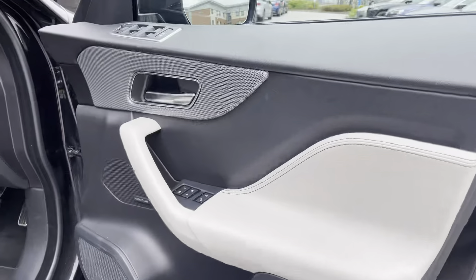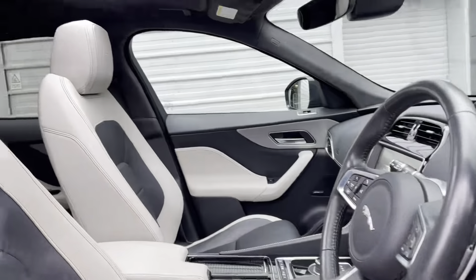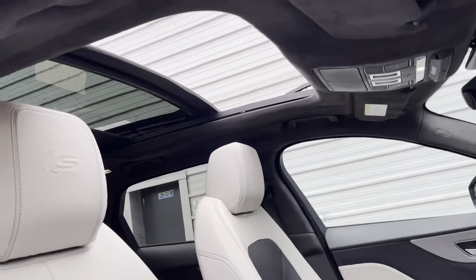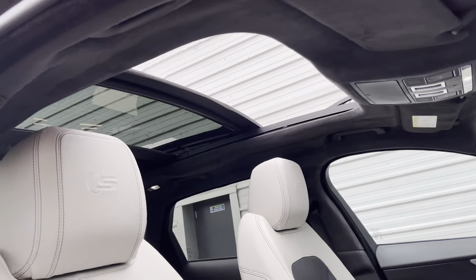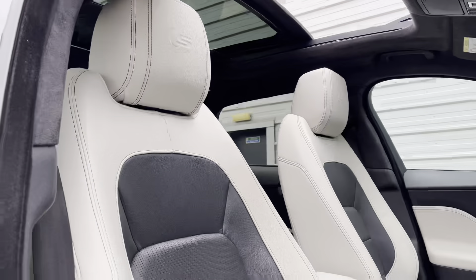The interior of this car does not disappoint with the eye-catching light oyster and ebony contrast leather upholstery. Brightening up the cabin as well as getting you ready for the sun ahead, we have the openable panoramic sunroof.